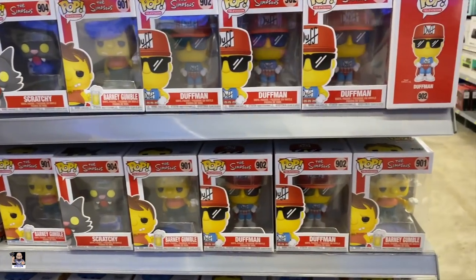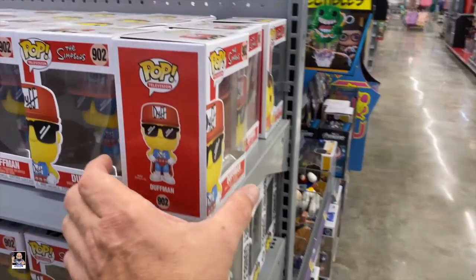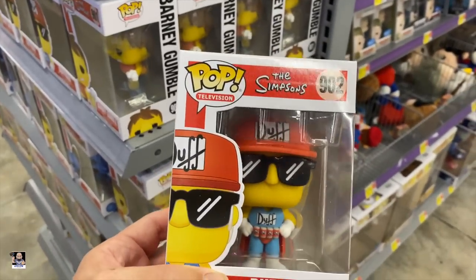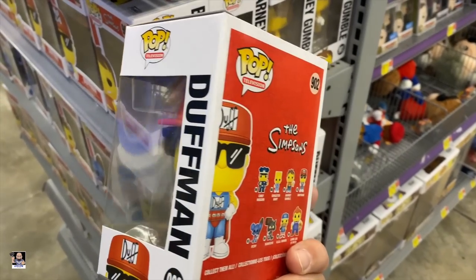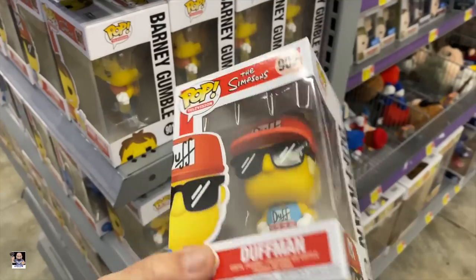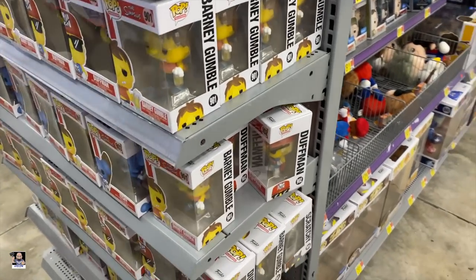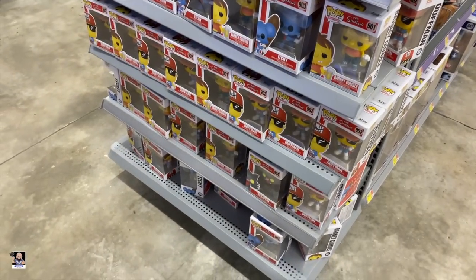Out of all of these, I've watched the Simpsons a lot. But to be honest, out of all of these, Duffman is probably my favorite. We're just gonna keep going. Left Walmart. Way to go Walmart.